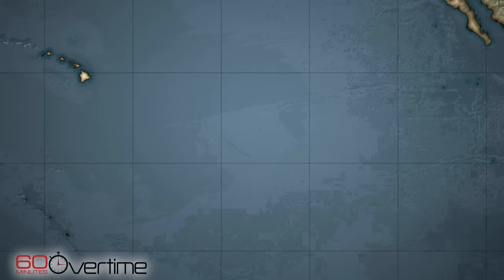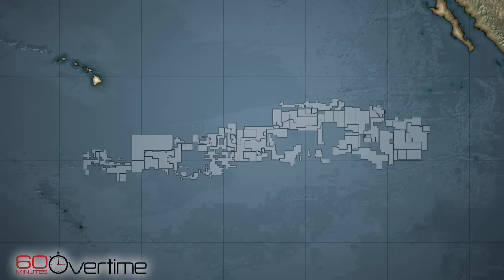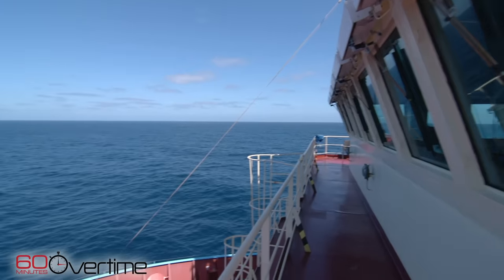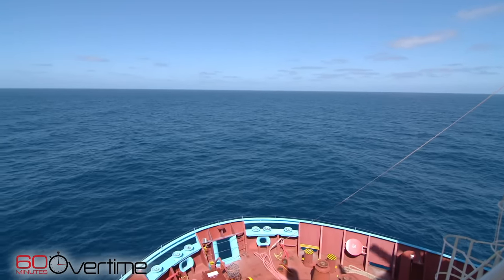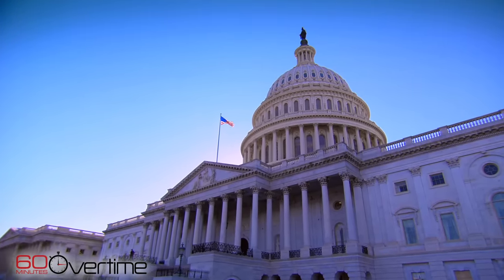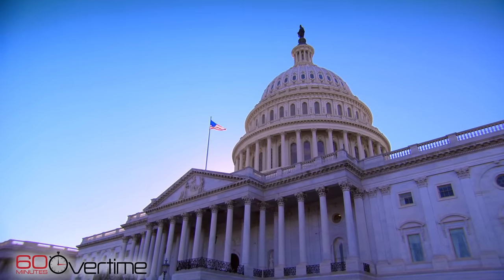So far, 19 different countries have licenses in the Clarion-Clipperton zone. China has more than anyone else. Russia and Japan have also jumped in — so has France, Germany, Korea. Even Cuba and Tonga have stakes. Who's missing? The United States. It's not for lack of trying. The UN's Law of the Sea covers deep sea mining, and in 1994 President Bill Clinton signed the treaty. But it was dead on arrival in the Senate, despite repeated attempts to ratify it, including this past July.